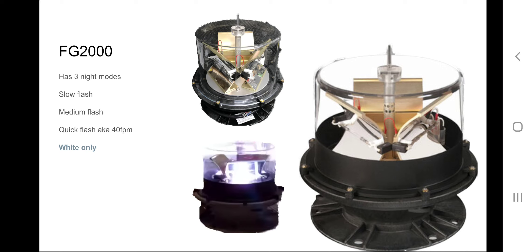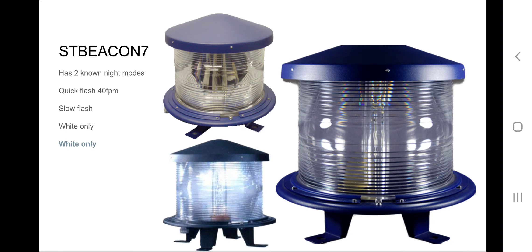Now we're moving on to the ST Beacon 7. I think that's what this beacon is named, though I'm not entirely sure. Every picture of this beacon kept saying it was called the ST Beacon 7. TWR tends to name their beacons very weirdly. I think it might just be called the LED Beacon 2 — just a weird name.